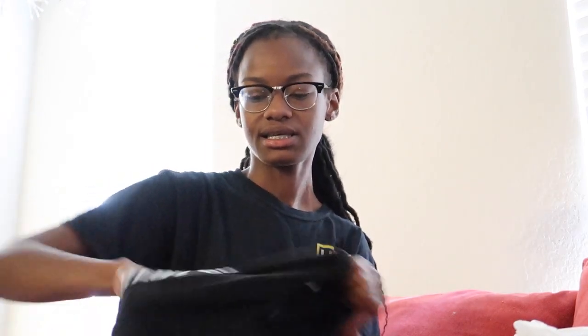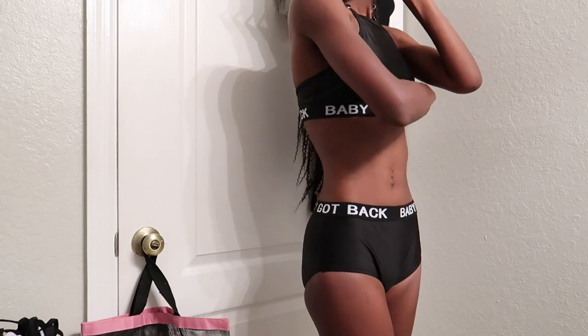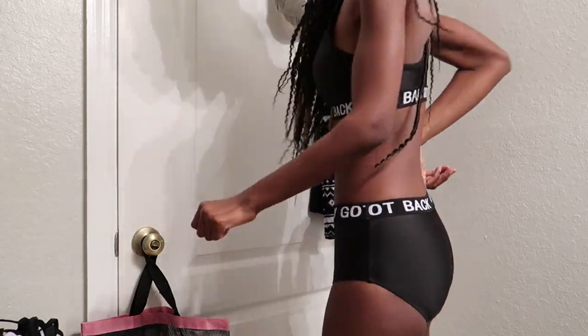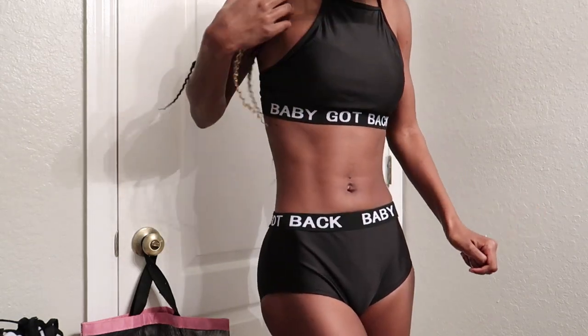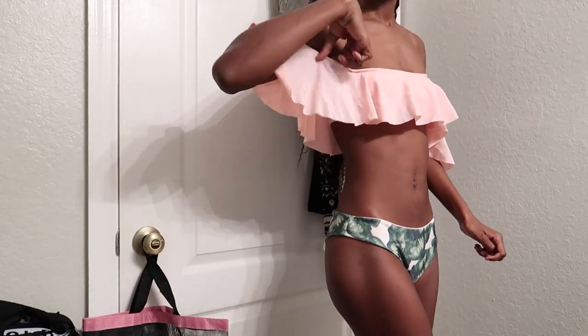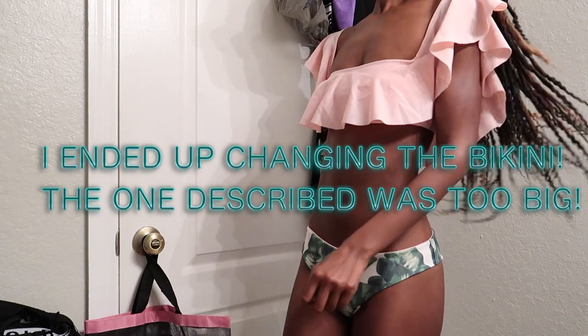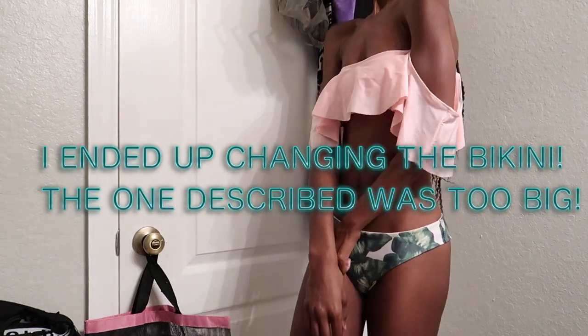I'm just gonna show you guys the bikinis and the clothing that I'm going to be wearing on the cruise. The cruise is only five days. The first bikini I'm bringing is this 'Baby Got Back' one — it's high-waisted bottoms with a racerback top and it says 'Baby Got Back' on the trim. The next bikini has a little braided trim towards the middle and comes with cheeky scrunch bottoms.